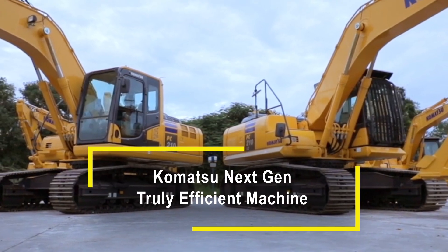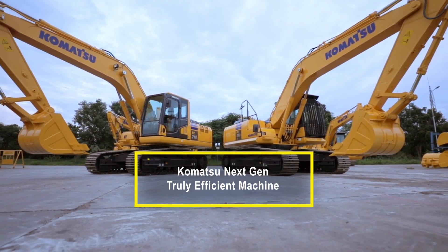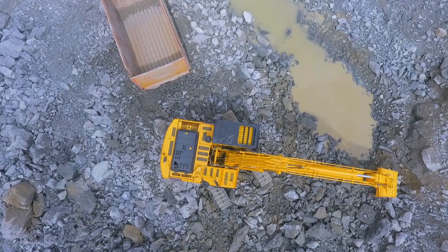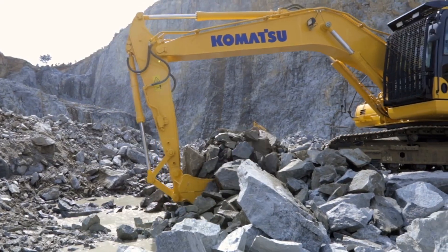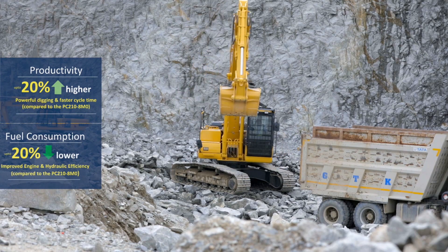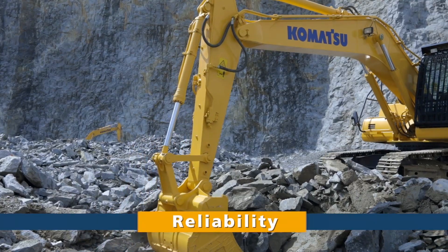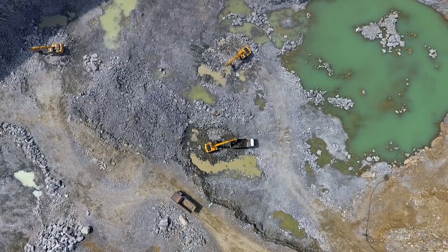Introducing the all-new Komatsu PC210-10M0 Hydraulic Excavator — a truly efficient machine in its class. The PC210-10M0 is 20% more productive and 20% more fuel efficient. What's more, these are achieved by offering unmatched reliability, durability and versatility in a wide range of applications.